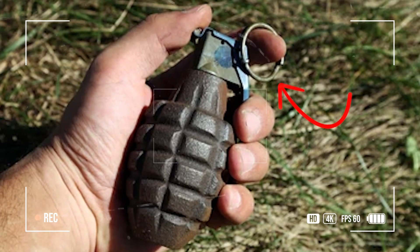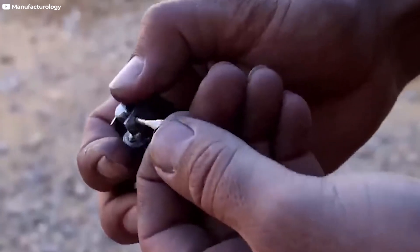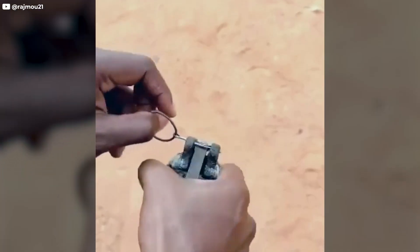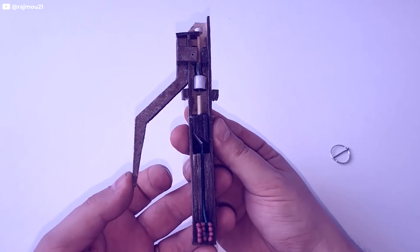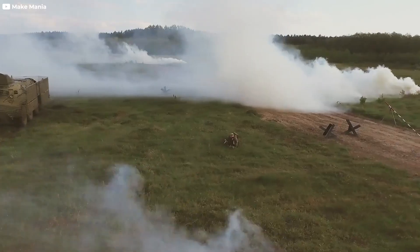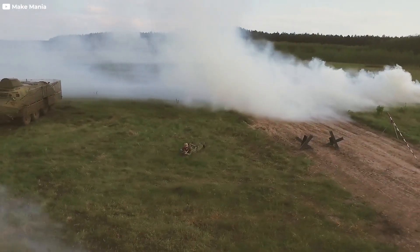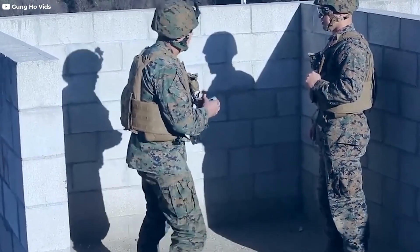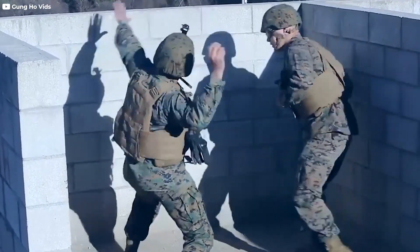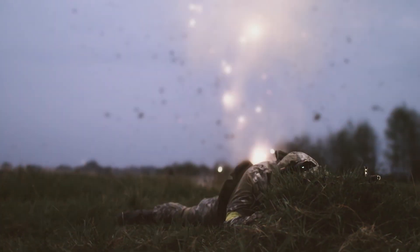Finally, the detonating mechanism, often a simple pin and fuse system, is what triggers the explosion by removing the pin and releasing the lever. Also known as the spoon, the fuse is ignited, which then burns down to the explosive charge, causing detonation. This system is designed for reliability and ease of use, even under stressful battlefield conditions.